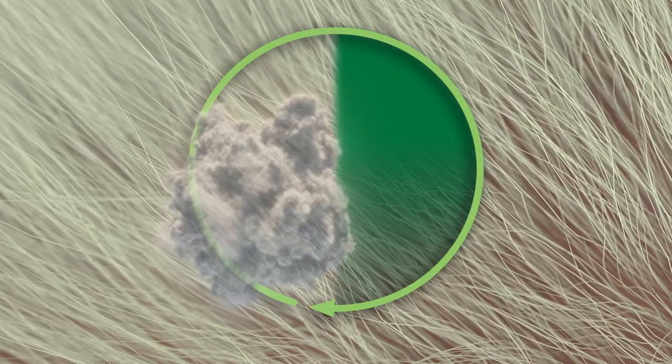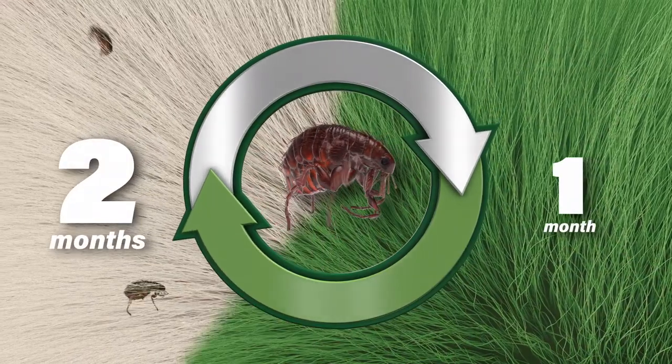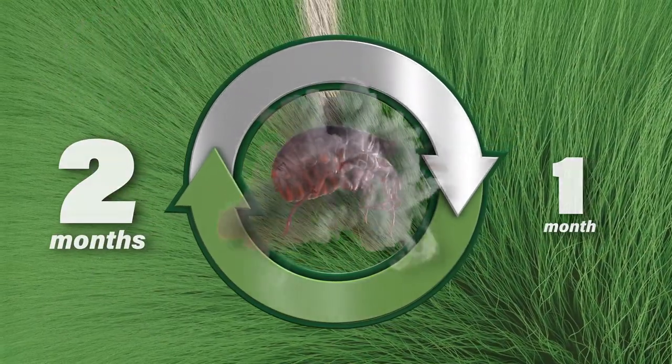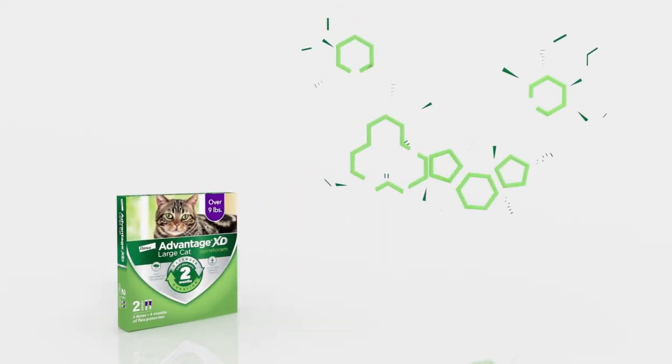That's not just convenient — it's important too. The typical flea life cycle is 6 weeks, from laying eggs to hatching into more misery-making fleas. 2-month protection outlasts that life cycle. That's double the time of monthly topicals.